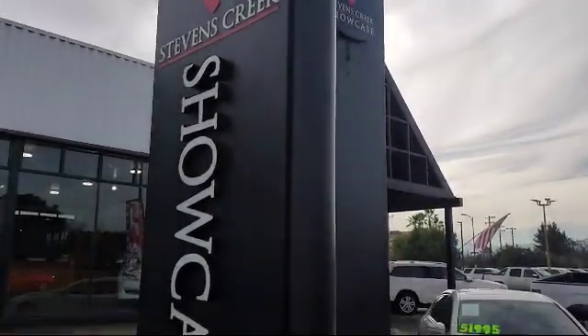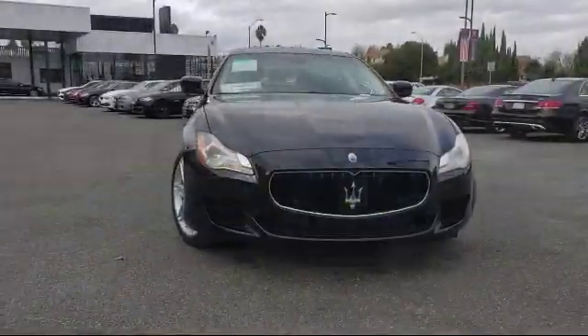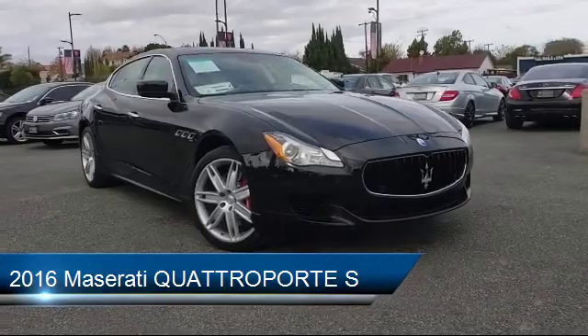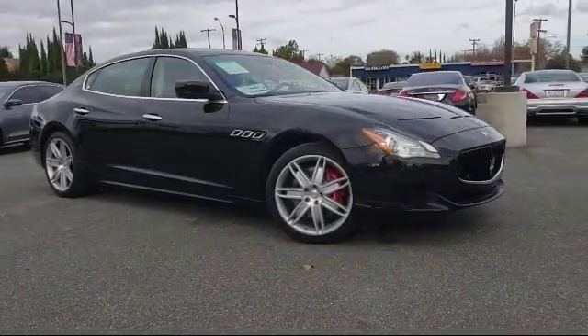Welcome to Stevens Creek Showcase, the area's premier destination for quality pre-owned vehicles. Here's a look at another one of our great vehicles from our inventory, which comes equipped with Blindspot Monitor and has less than 30,000 miles on the odometer.